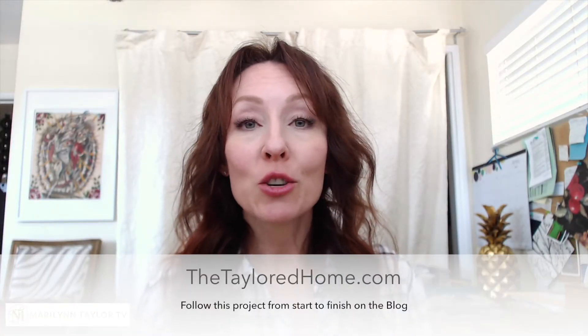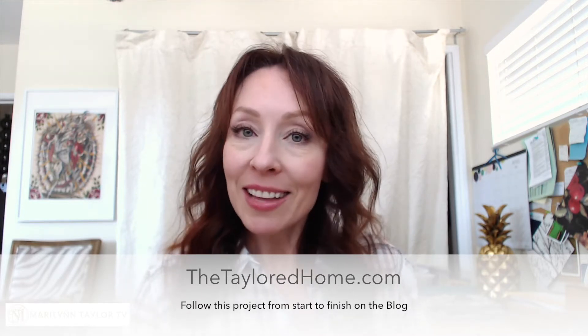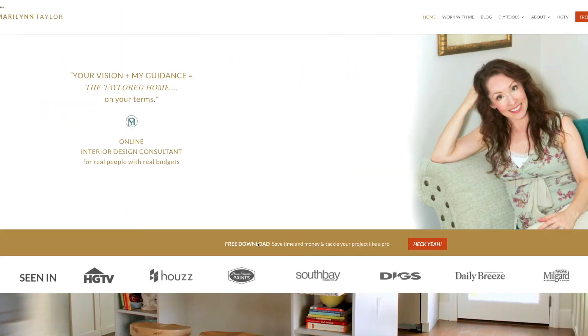If you have not been following along with me from the beginning of this project, make sure you head to my blog, The Tailored Home — click the link below to see exactly how I developed and designed my office. That is it for today. I hope that helps to get into the mind of a designer. Hopefully you can take these techniques and apply them to your project and DIY like a pro. Thank you so much for watching and if you would like me to consult with you on your project, head to MarilynTaylor.com and click on work with me. I hope to hear from you soon — see you next time!